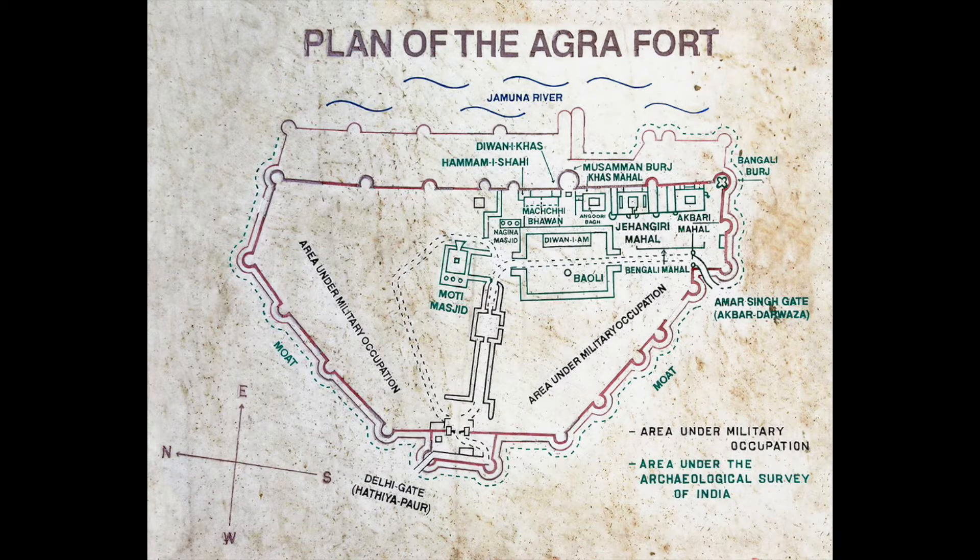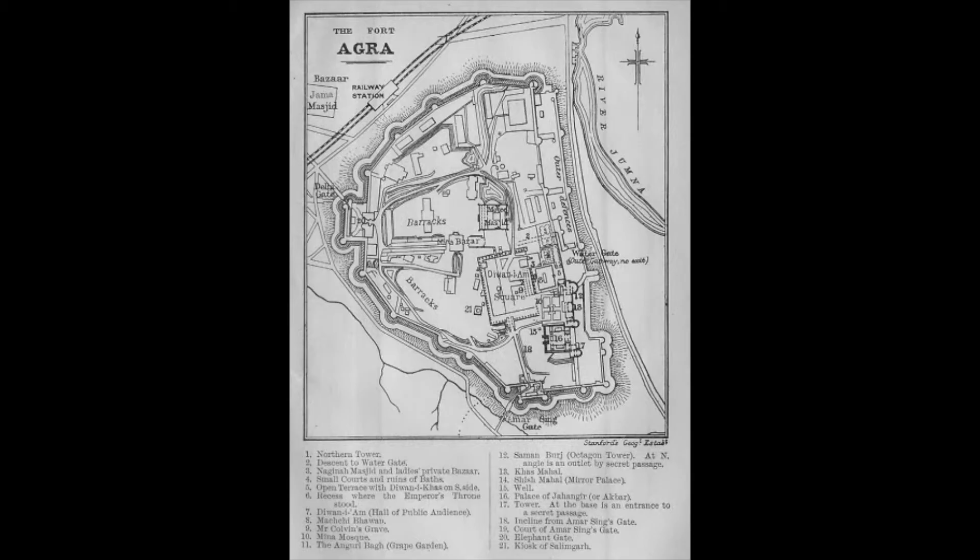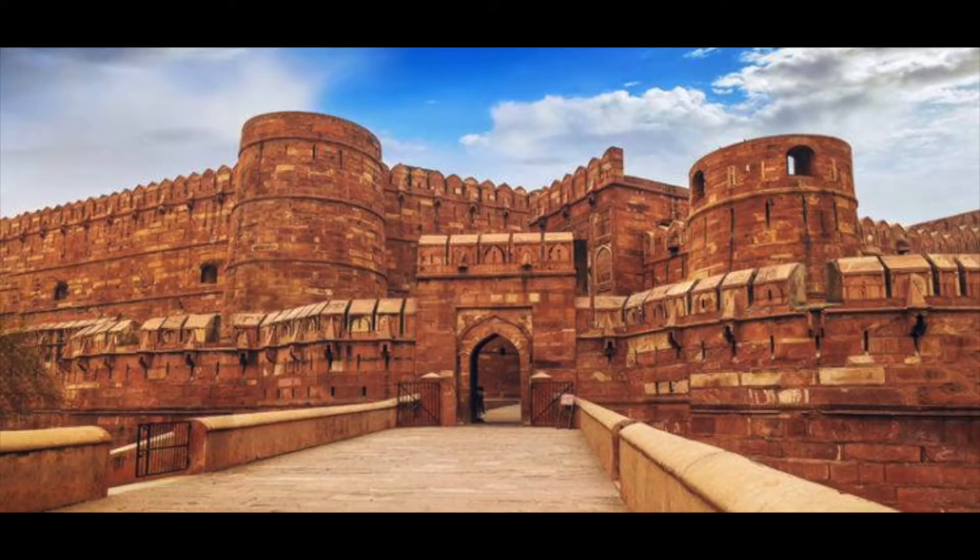The fort was a maze of different buildings and structures spanning around 94 acres of land. It is semi-circular in design and is surrounded by a 70-foot high fortification wall. There were originally four gates, one on each side, but later two of those four gates were walled up, and today only one is used to enter and exit the fort. Akbar's court historian Abul Faisal recorded that there existed 5,000 different buildings, including several mosques and palaces within the fort, although most of these no longer exist.